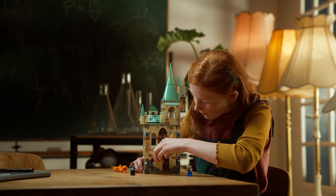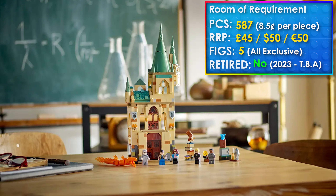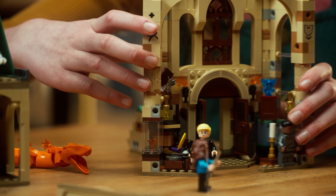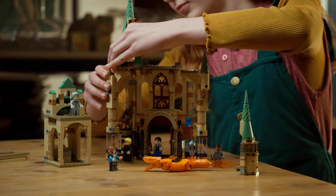Next up we have another 2021–2023 Hogwarts castle expansion system set: the Room of Requirements. If you're still needing sets to finish your 2021–2023 Hogwarts castle, this is really your last year to pull the trigger because they all seem to be retiring. Regarding this set, I think it's really cool, I bought it day one, and it offers really good value for money — you can get it on sale right now for about £10 or $10 off on Amazon, so I highly recommend picking it up.